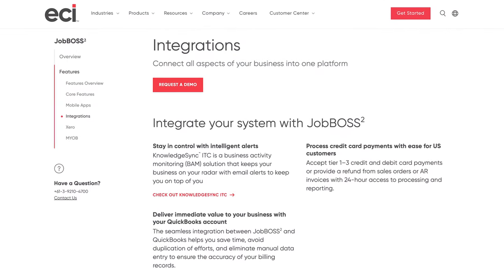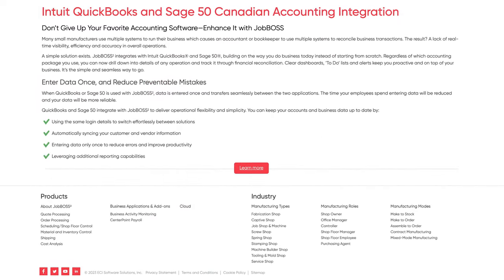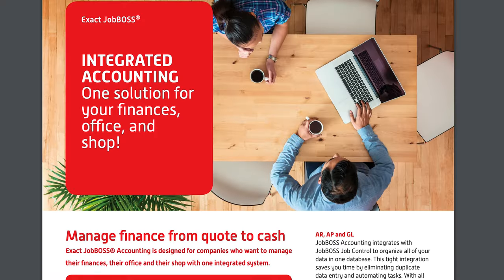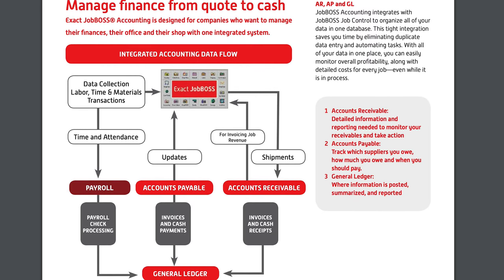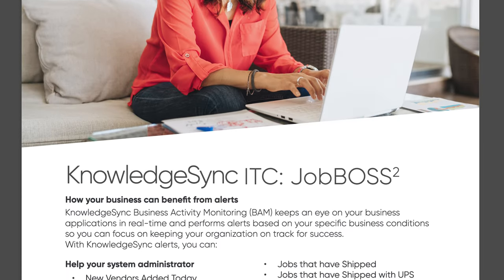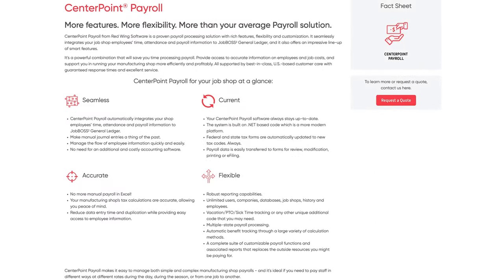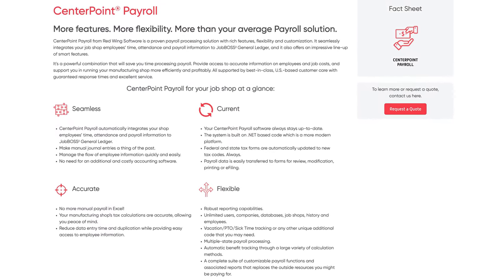Popular integrations include ADP, Paycheck, Red Wing Payroll, and QuickBooks Online and Desktop. Job Boss Squared allows QuickBooks users to retain their current accounting system and transition fully into the ERP's built-in accounting module if and when they're ready. It supplies a financial management suite with full general ledger features, and you can easily export any data into outside accounting apps. Another add-on to consider is Knowledge Sync alerts and automation for business monitoring. CenterPoint Payroll pulls your employees' time, attendance, and payroll info into the software's general ledger.